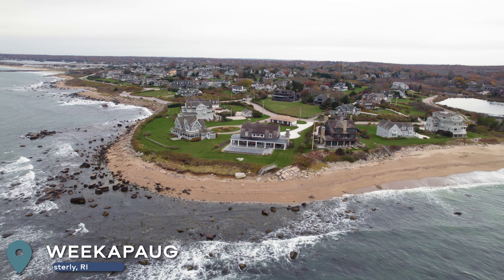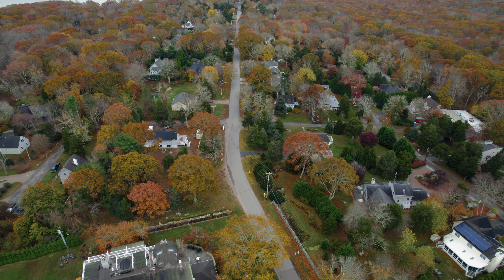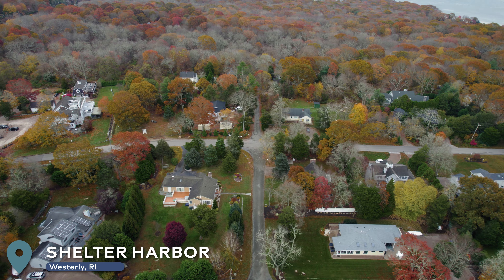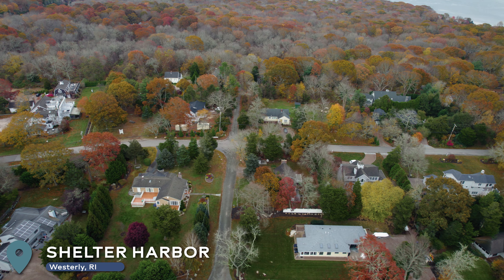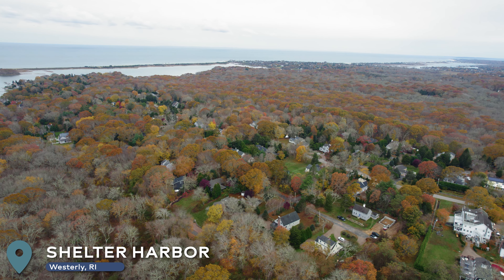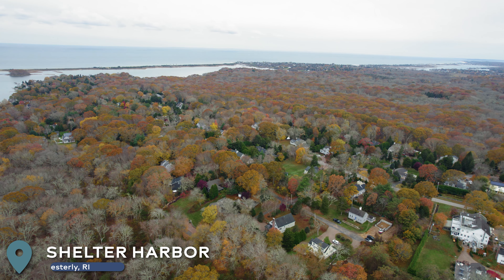You'll find more second homes and fewer rentals in Winnipeg. The Shelter Harbor neighborhood is a little more secluded and has more of a rural feel versus the coastal feel some of the other neighborhoods exude. Lot sizes tend to be a little smaller and home prices a little less expensive.